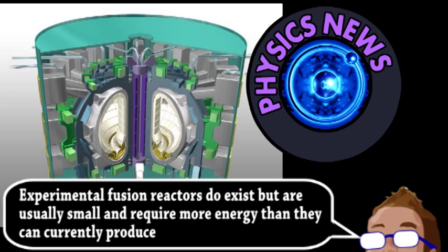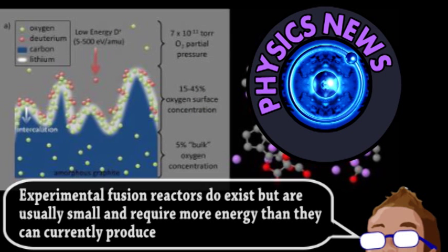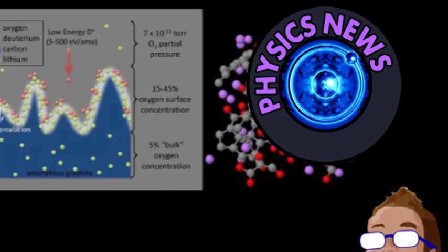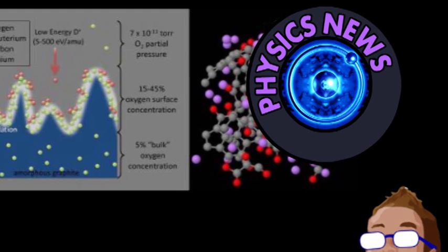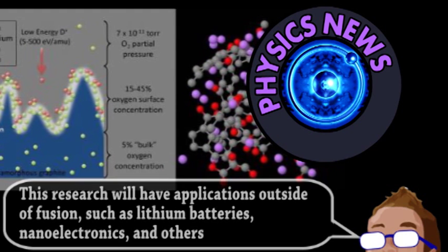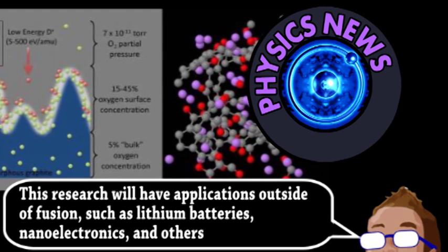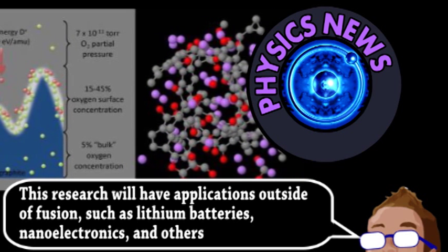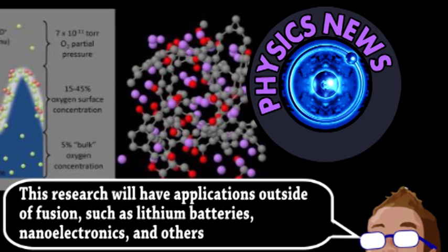Previous research has shown that thin coatings of lithium can greatly influence the plasma. Now further study, both with simulations and actual plasma experiments, confirms the effectiveness of a graphite material with a very thin layer of lithium deposition — improving hydrogen recycling, which is essential for the fusion, as well as energy containment. This seems to relate to the lithium bringing oxygen to the surface of the reactor chamber, which the deuterium in the plasma selectively binds to.